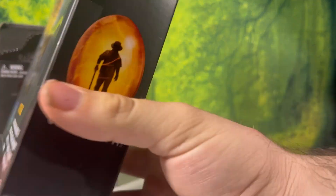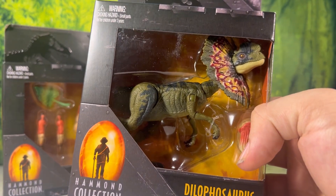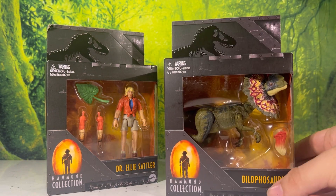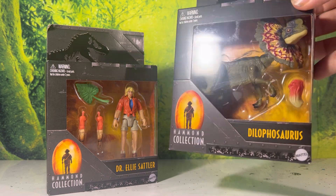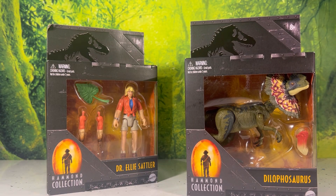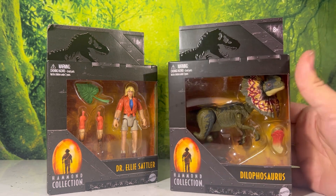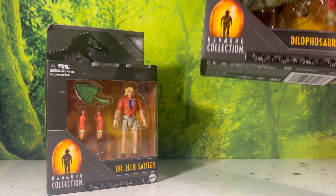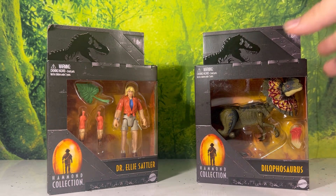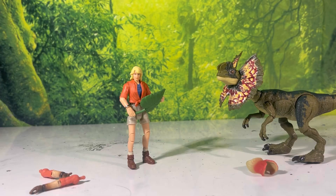Taking a look at the Dilophosaurus packaging — nothing here was made as a mistake. The only thing they could have possibly included to make it even more amazing is a stick or the can to reference the scene, but that's not really needed. There's something about this really compact packaging that makes it very attractive — more so than the raptor. I think it's the frill. It's colorful and I don't know what it is, but if I saw this on the shelf I'd be tempted to buy it.